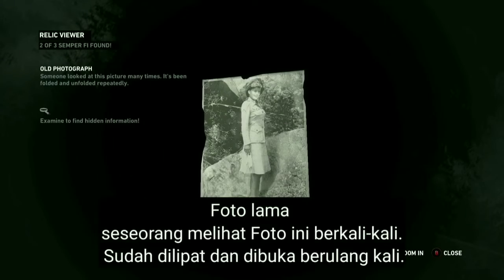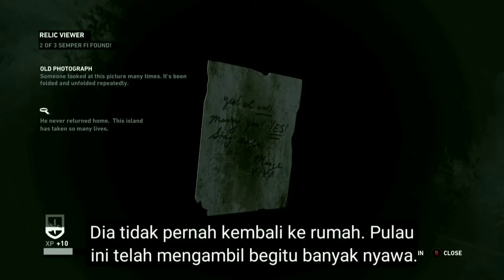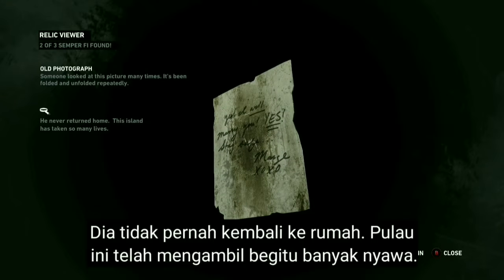Someone looked at this picture many times — it's been folded and unfolded repeatedly. He never returned home. This island has taken so many lives.